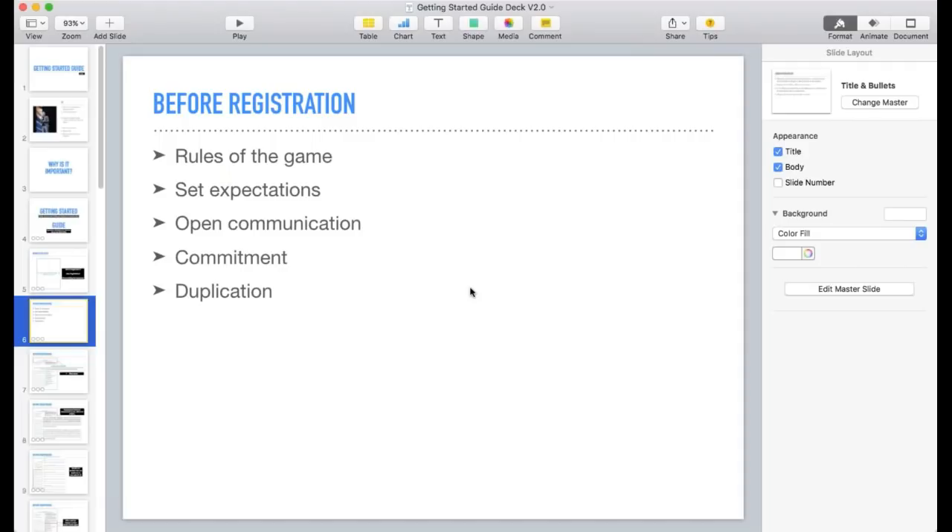Set expectations and have open communication with your new potential partner — what you expect them to do, their expectation of you, what kind of support you can provide, and how you will guide them through the process. It's simply to avoid future finger-pointing where someone says 'you promised me this or that.' A lot of things are not stated upfront, so open communication is very important, and it also gets their commitment and makes duplication easier.